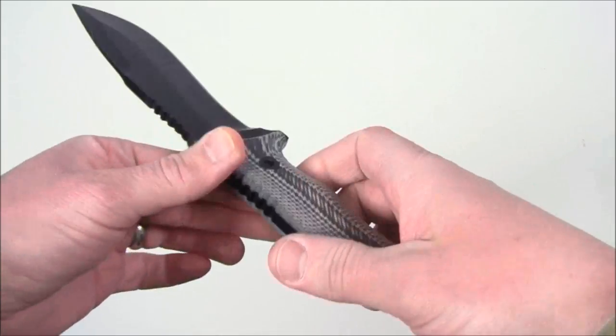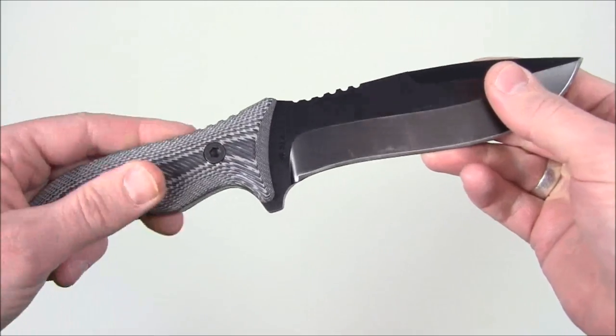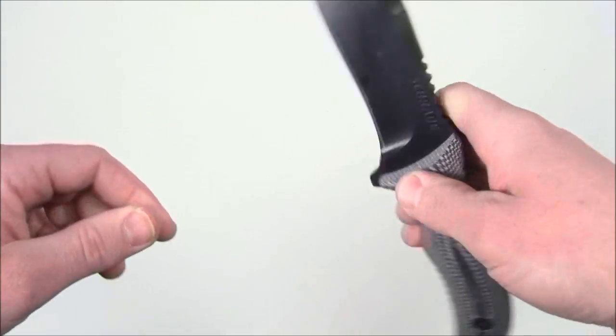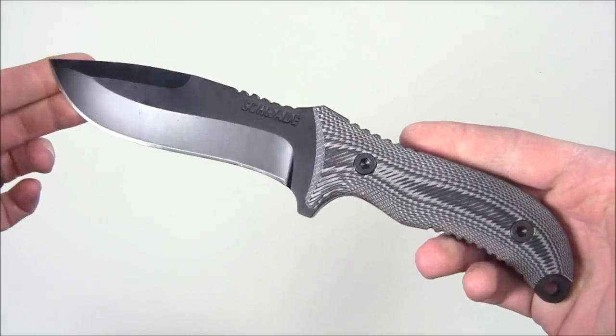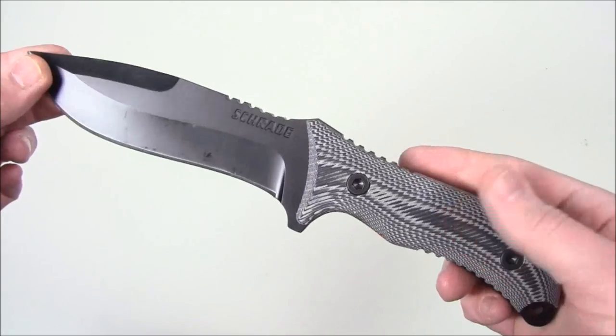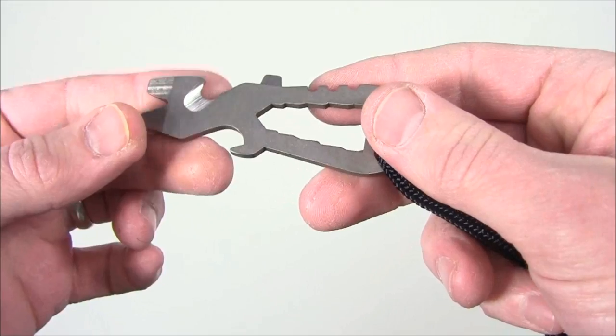If you want something a little bit larger than a survival blade, maybe you'll win the Schrade SCH-F10. I think this is one of the best looking blades that Schrade makes — they make a lot of cool things but this is one of my favorites. Very cool looking handle, nice big belly on this blade, very solid. I've used this in a variety of different survival applications and you've seen the review. So item number two: the Schrade SCH-F10.